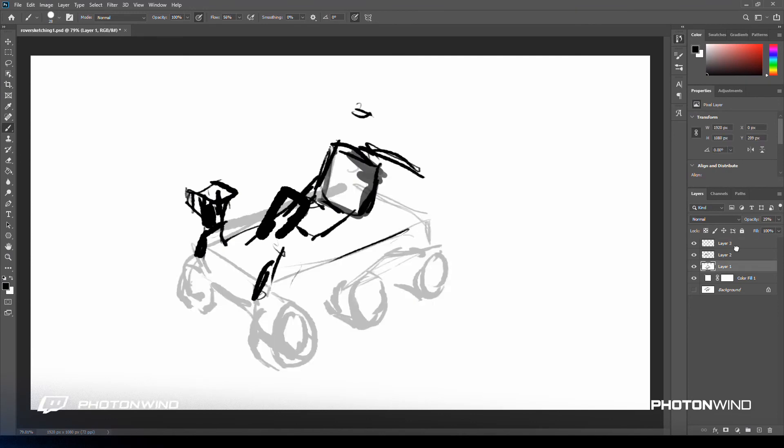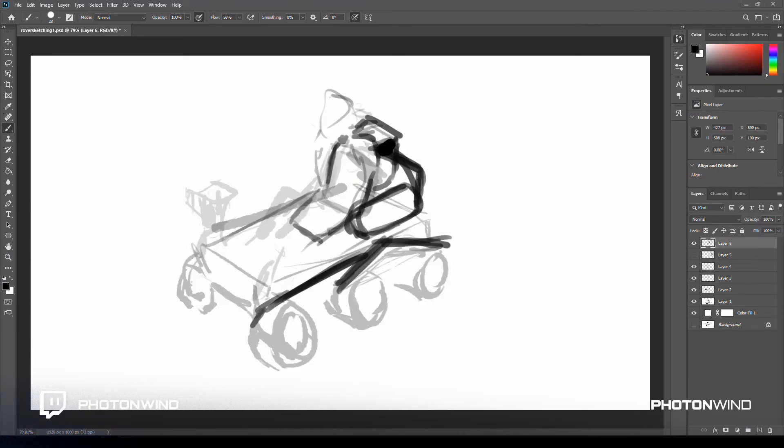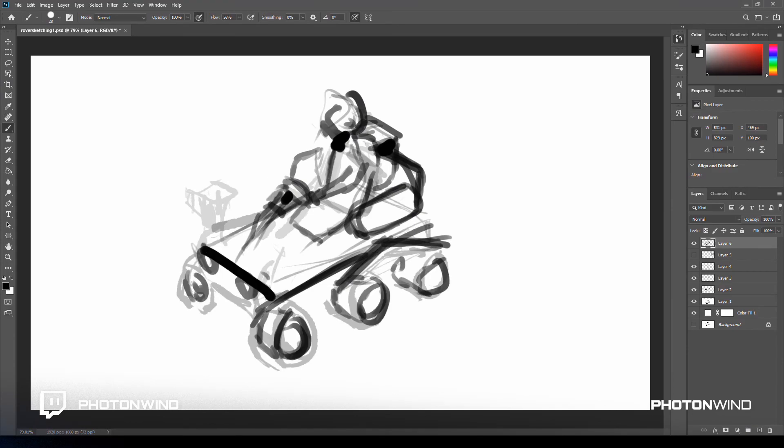Let's have a look — this is a time-lapse of about six hours of work cut down into just a few minutes.